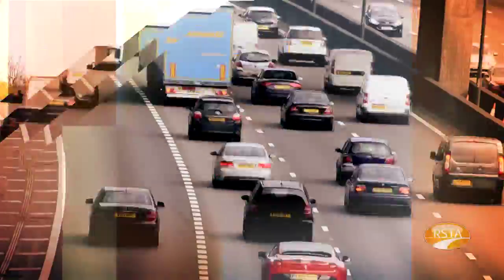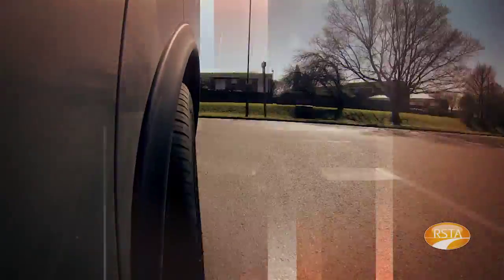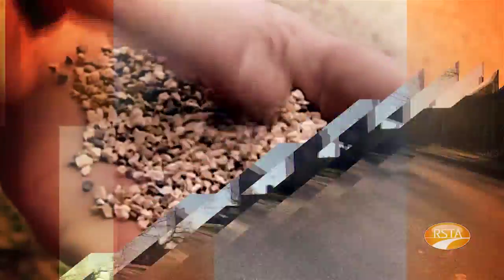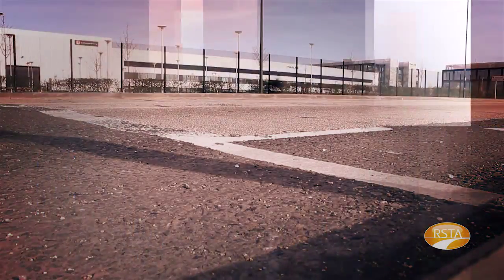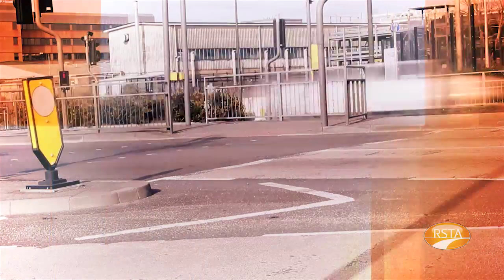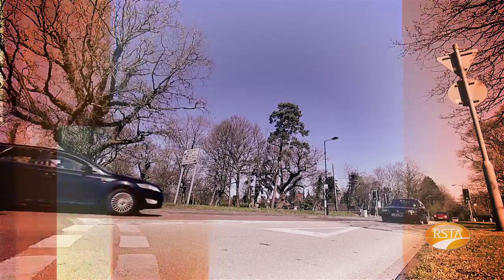Poor skid resistance of roads increases the potential for traffic accidents. The good news is that there is a well-proven road surfacing technique that can provide a skid accident reduction of up to 50%. The bad news is, despite being widely recognised as the way forward to increase skid resistance, misplaced concerns over cost and durability have seen its use decrease.